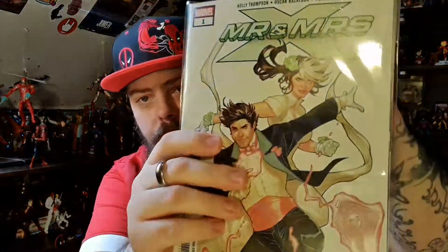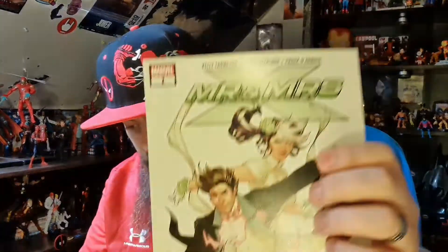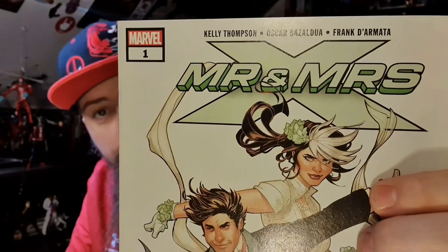So the first one I can see there is Mr. and Mrs. X, which I believe is Gambit and Rogue, and that's a number one issue. Mr. and Mrs. X by Kelly Thompson, Oscar Bazzaldua and Frank De Marta — Marvel number one, Mr. and Mrs. X.